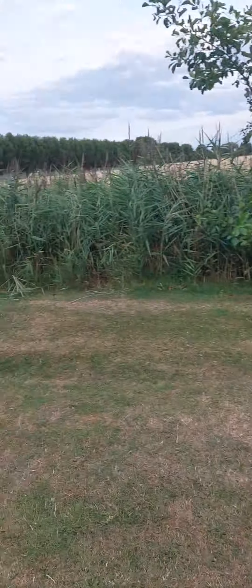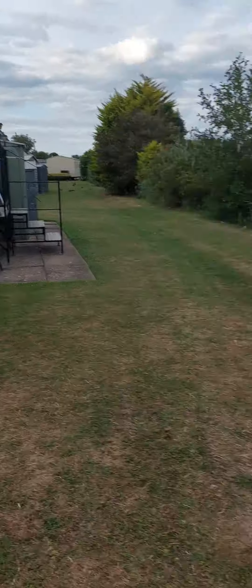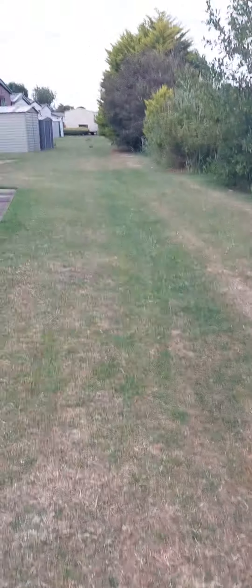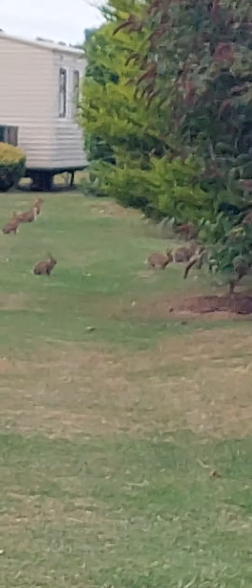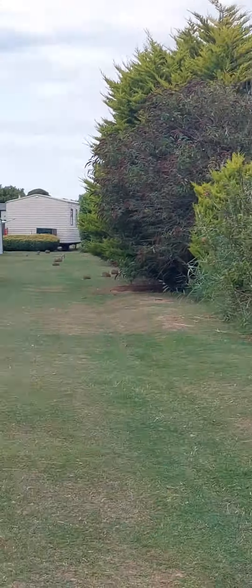Hello guys, so I'm in the lovely Skeg Vegas. This is the caravan I'm staying in — it's very nice, it's my mama's. Yeah, so I'm on Water Leisure. You can see all the rabbits, and you get ducks too. There's some ducks over there.